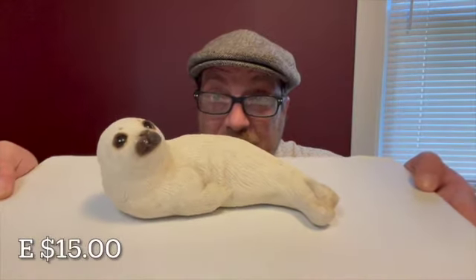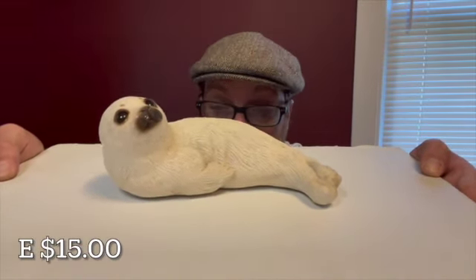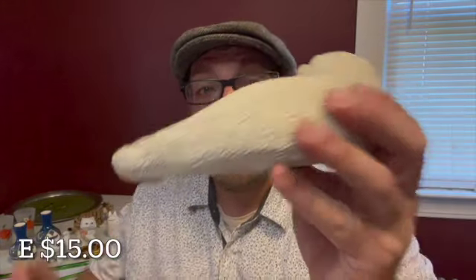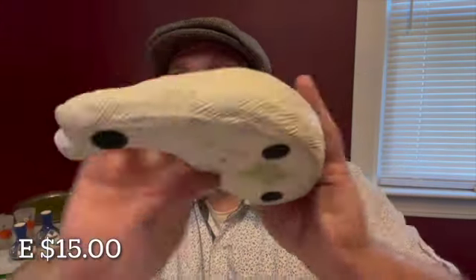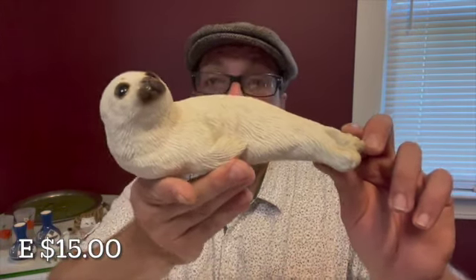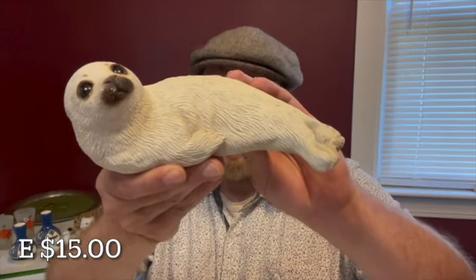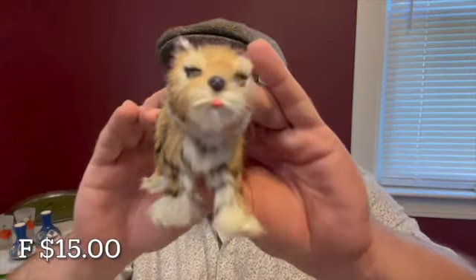Here I have a seal — he is sandcast, seven inches in length. Letter E for $15. He is marked on the back as well as a sticker on the bottom. Just an adorable little face on this baby seal. He will be letter E for $15.